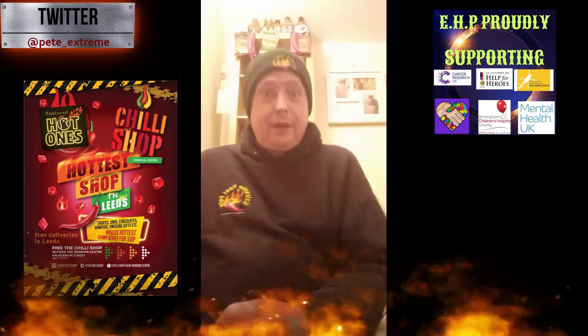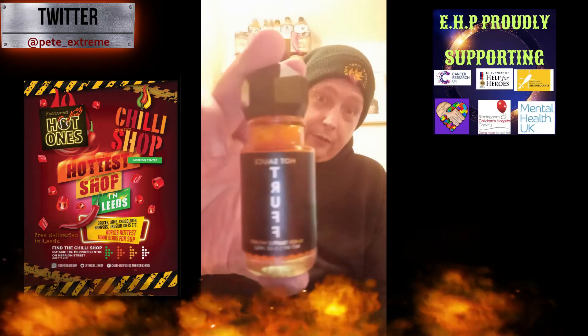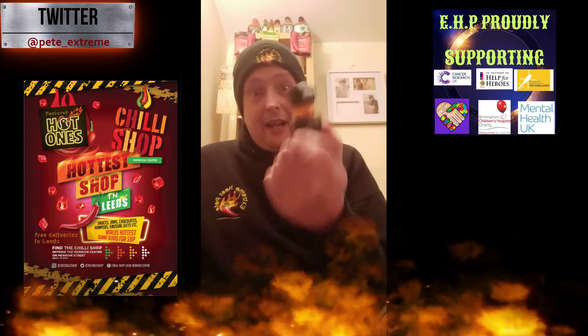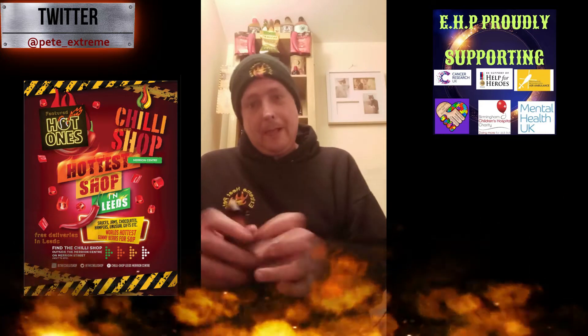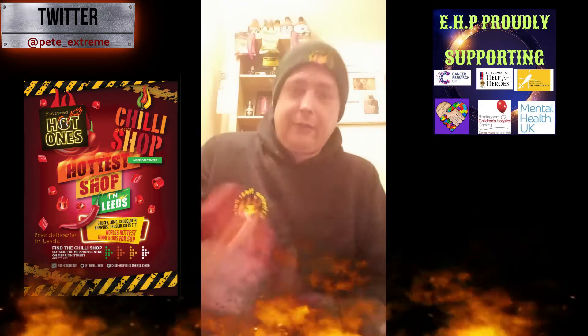Hey everybody, Extreme Heat Pete here. Time for the second part of my reviews of the Truff sauces. Today we are reviewing Truff Black - this is made with Italian black truffle. I've got a little surprise lined up for later on in this video, so stay tuned.